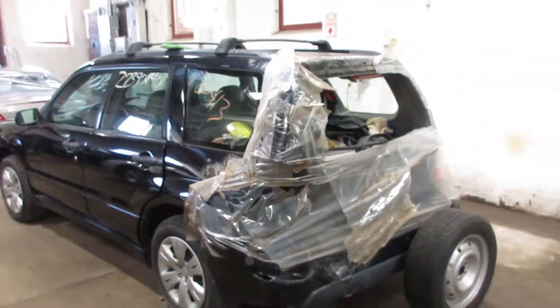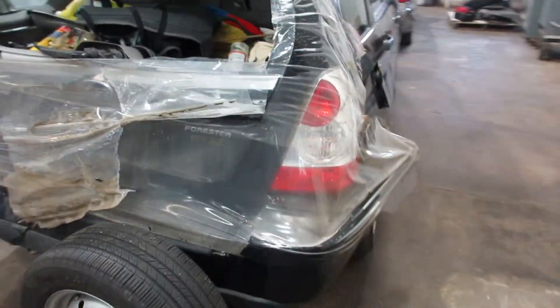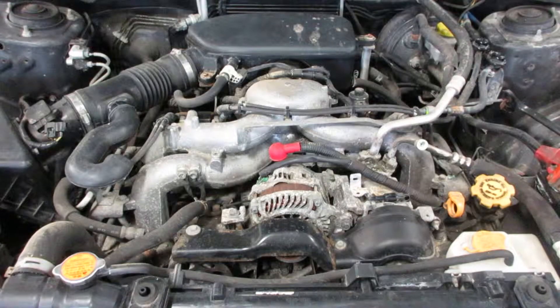From the back, you can see that rear end collision damage. This car does start and run. I'm going to pop the hood open and get it running for you. Starting stock number 180413.